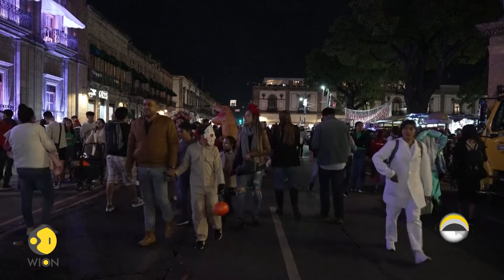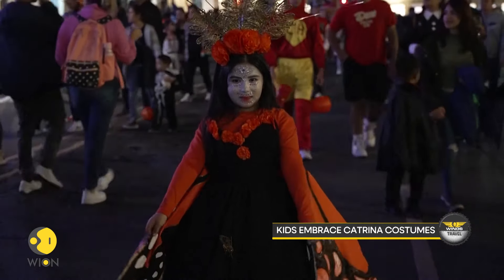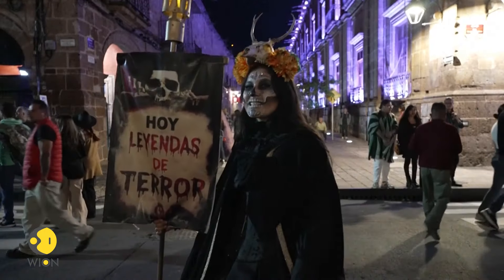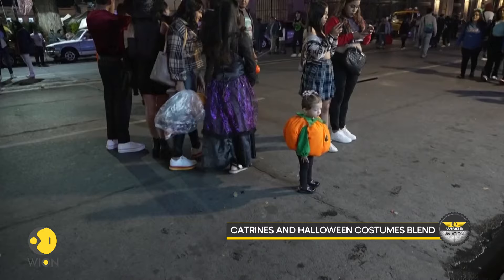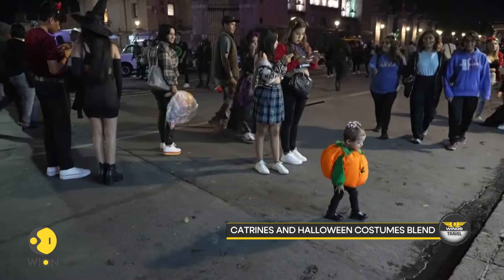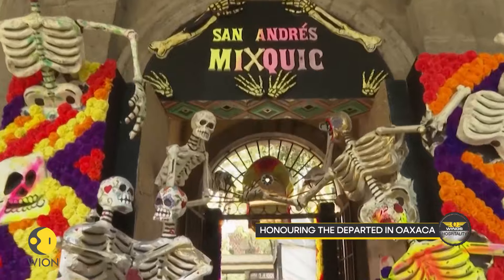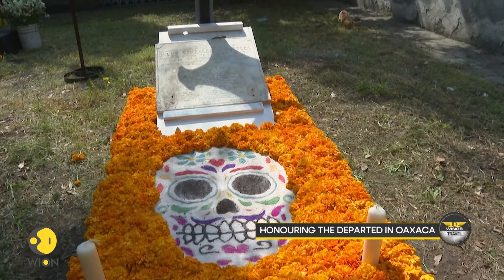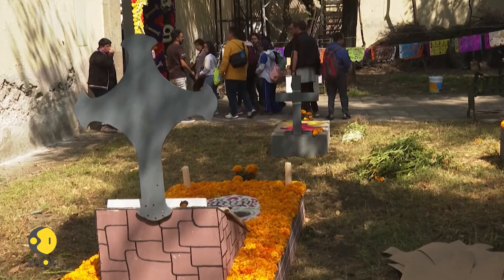In the Mexican city of Morelia, children were invited to participate in a costume competition. Most of the participants decided to dress as Catrines, an iconic symbol of the festival. The city is famous for its Day of the Dead celebrations and saw many people combine Halloween costumes with Catrina costumes. On the first day of the festival, the focus is on those who passed away in accidents, continuing with those who died in childbirth on November 1st, and those who died as adults on November 2nd.